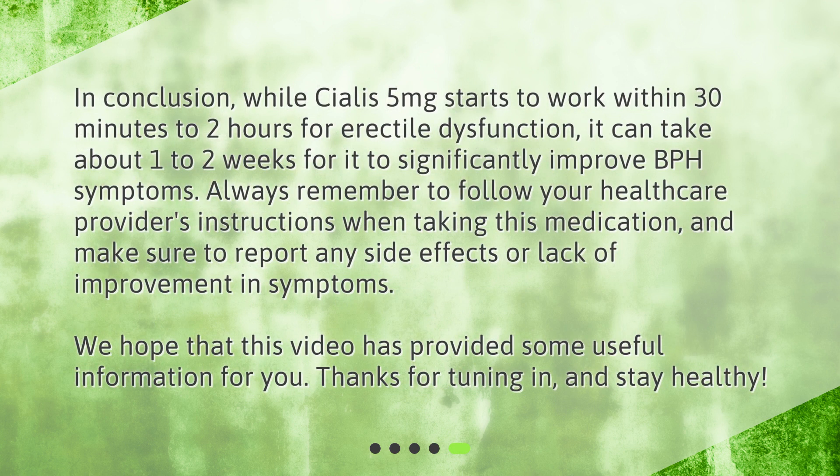In conclusion, while Cialis 5 mg starts to work within 30 minutes to 2 hours for erectile dysfunction, it can take about 1 to 2 weeks for it to significantly improve BPH symptoms. Always remember to follow your healthcare provider's instructions when taking this medication, and make sure to report any side effects or lack of improvement in symptoms. We hope that this video has provided some useful information for you. Thanks for tuning in, and stay healthy!